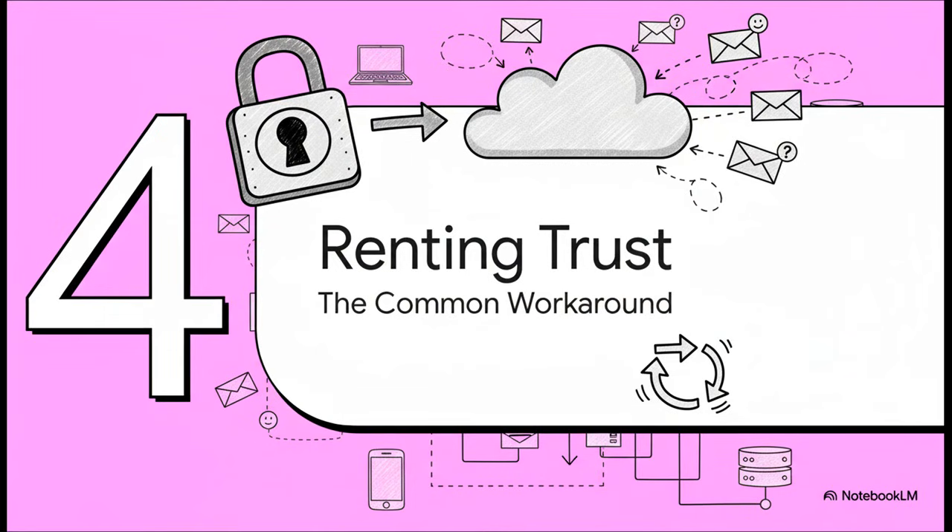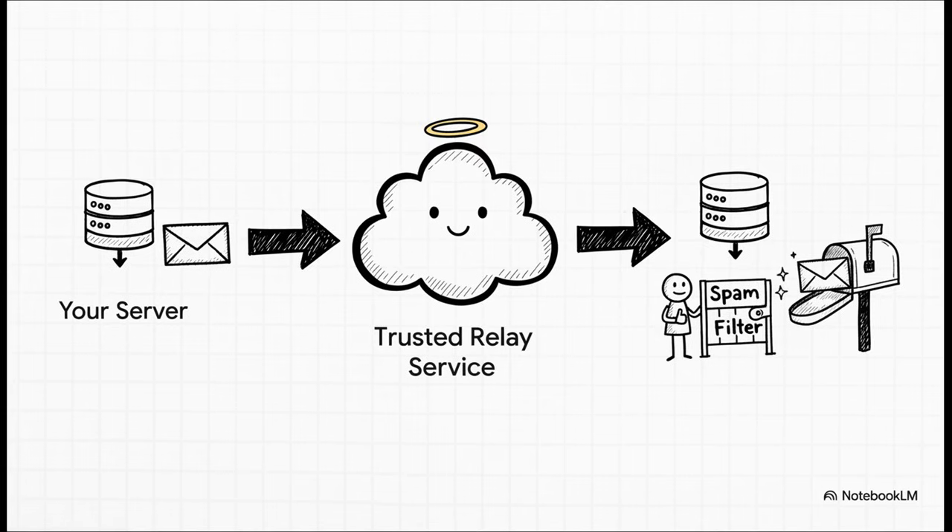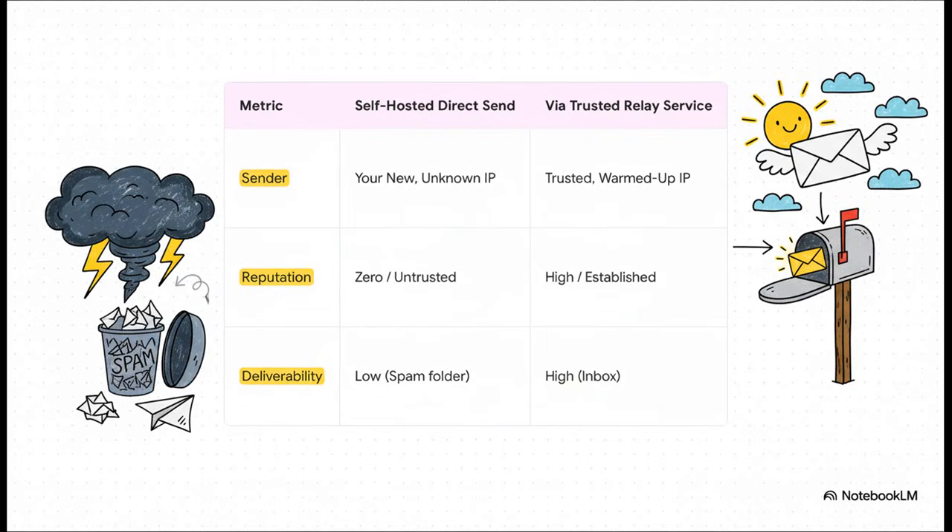So if you can't build up that trust quickly on your own, what do you do? You find a workaround — a solution that's so common now, it's pretty much the default for almost everyone, from hobbyists all the way up to huge corporations. You just stop trying to convince the world that your brand new server is trustworthy. Instead, you let someone who is already trusted send the message for you. This is done using something called an SMTP relay. Your server hands off the email to a specialized service like Amazon SES or Mailgun, which then sends it from their own warm, reputable IP addresses. To the recipient's spam filter, the email looks like it's coming from a trusted friend, not some suspicious stranger. The difference? Night and day. On your own, you've got an unknown IP with zero reputation and your deliverability is in the gutter. But through a relay, you're using an established IP with a high reputation — and your emails actually land in the inbox.